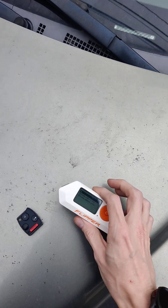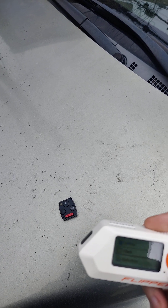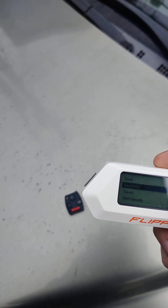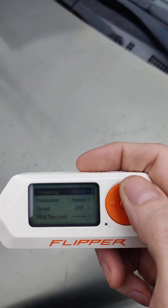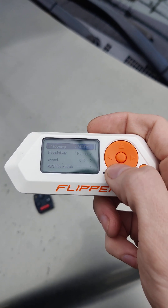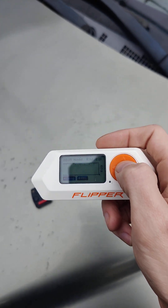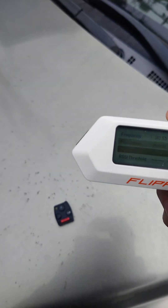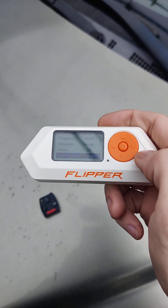First I'll demonstrate that it does use a form of rolling codes. We will read a RAW, configure it, and set it to Honda Emulation. In this case our fob uses 313.85 MHz. I'm going to turn on the sound so we can hear what the remote sounds like, and we're going to configure the RSSI threshold.